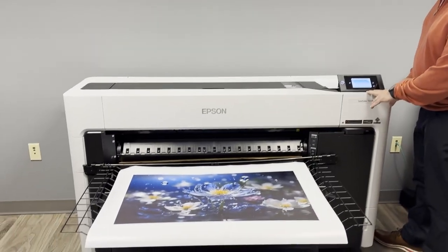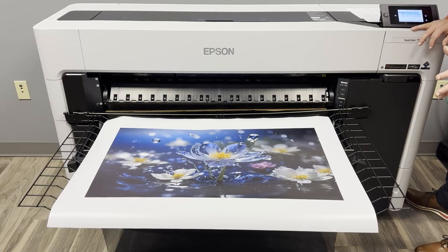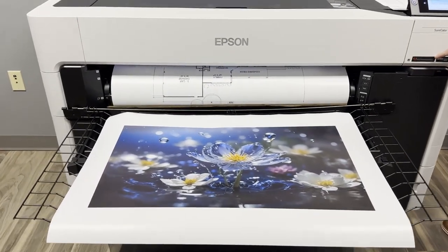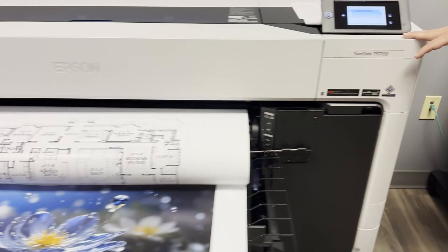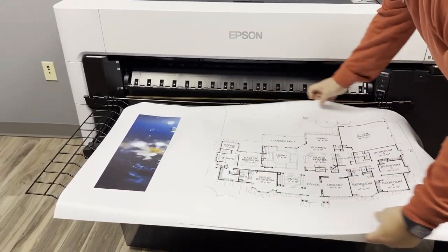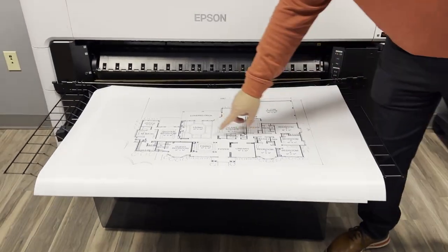All Epson T-series production class printers come standard with Epson's Precision Core print head technology — a commercial-grade print head designed to last the lifetime of the printer; it is not a consumable print head. The new six-color T-series also comes standard with the Adobe Embedded Print Engine, which speeds up processing time for PDFs and allows for precise reproduction of fine lines — vital for engineering, construction, and architectural drawings.